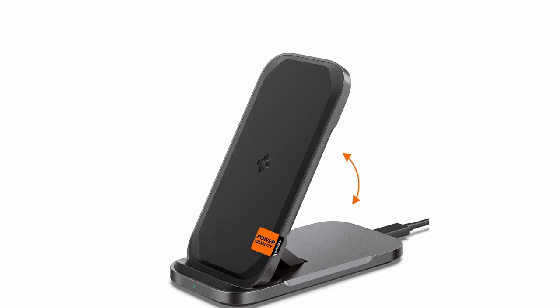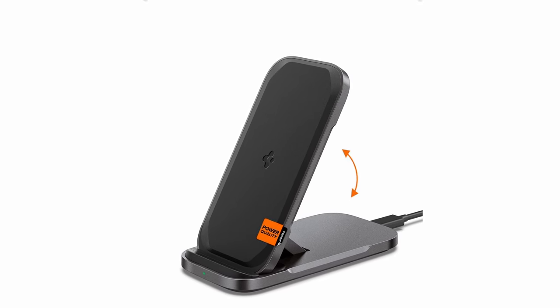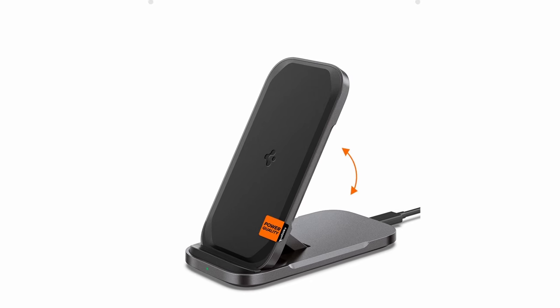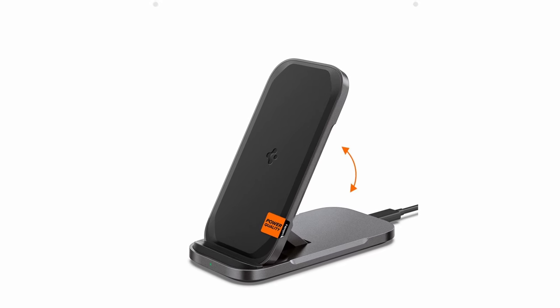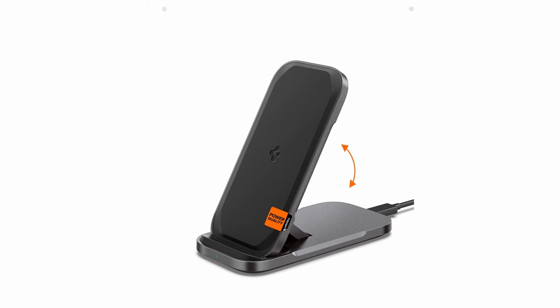So guys, that was the video about the best Galaxy Z Fold 6 Spygen accessories. All the links are given in the description — do check them out. If you enjoyed the video, be sure to hit the like button and subscribe to our channel for more videos. Thank you.